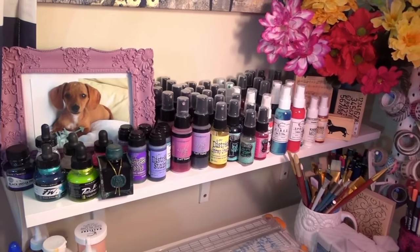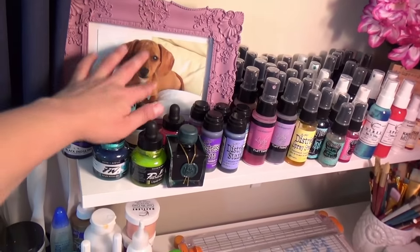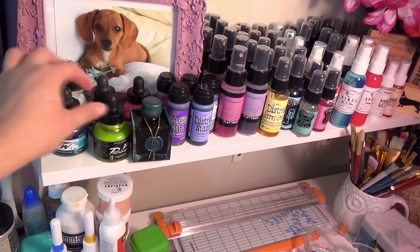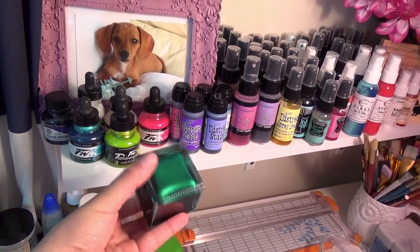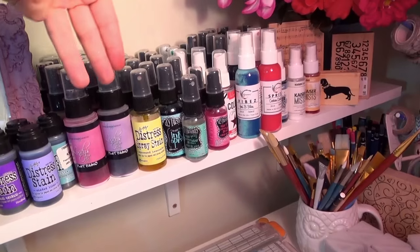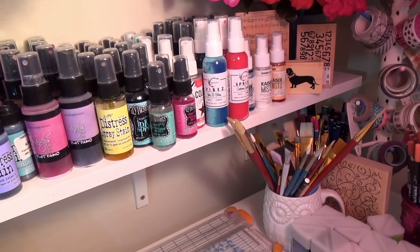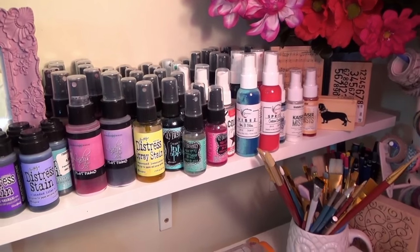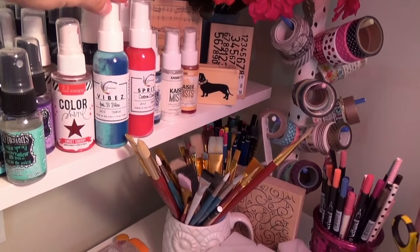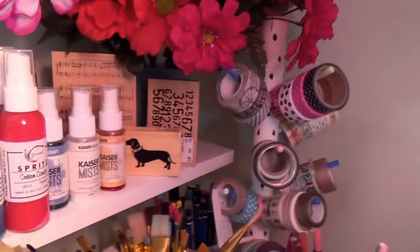And now the best part — all of my mists! This collection has been acquired over the course of this year as I've gotten heavily into mixed media, so I did not buy all of this at once. I have my India ink for splatters. One row is distress stains in daubers, Lindy's Stamp Gang mists, all filed one way. The next row is all of my Tim Holtz Distress Spray Stains. Both rows behind that are all of my Dylusions ink sprays, which are my favorites. I have my Heidi Swapp Color Shine ones, some new Shimmer mists I haven't tried yet, tattered angel ones from Tuesday Morning, and a few Kaiser Craft mists.